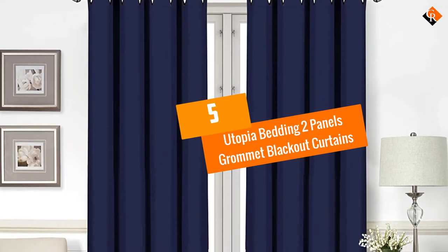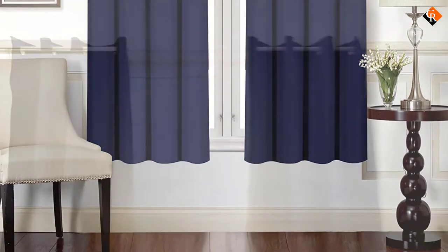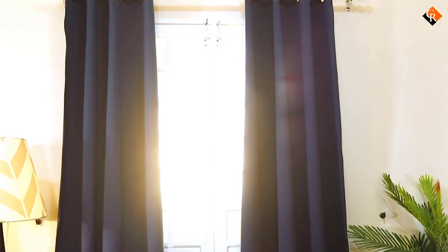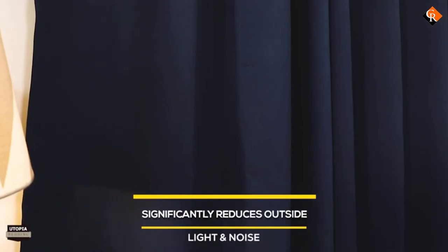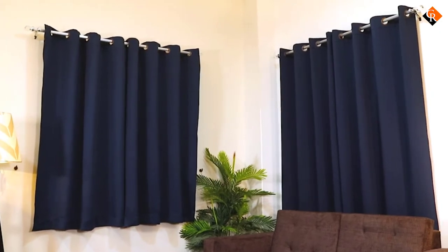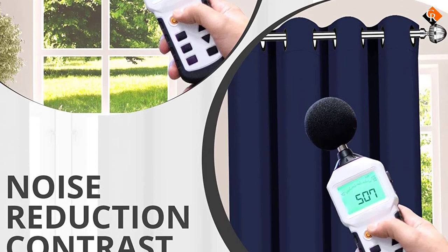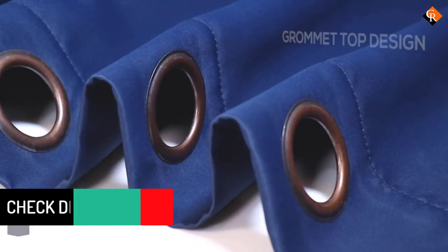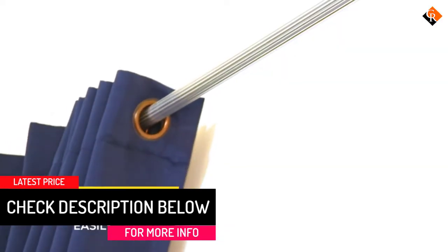Starting at number 5, we have the Utopia Bedding 2 Panels Grommet Blackout Curtains. Utopia Bedding provides you with thermal insulated curtains that will transform your bedroom into a perfect nap zone. Upon purchase, you will get two panels fitted with rust-proof grommets for convenient hanging. Each curtain has 8 grommets that will allow you to install the curtains without some section sagging. The curtains are made of 250 grams per square meter worth of polyester fabric, making them super soft and skin-friendly. The curtains have a versatile design, which allows you to hang them in different surroundings — you can even hang them in the kids' bedroom to give the little ones peaceful afternoon naps.